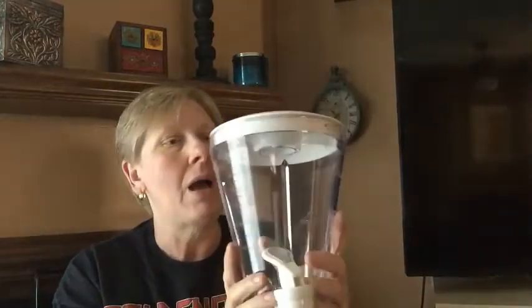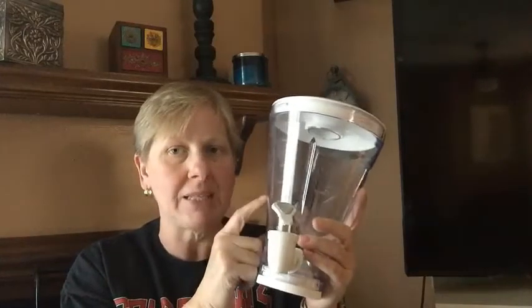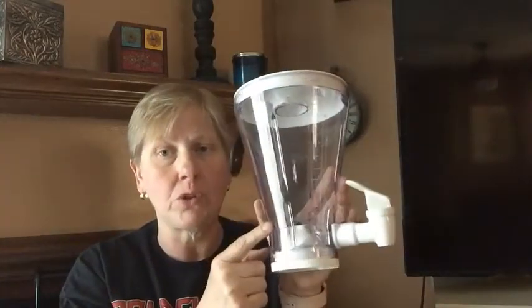I picked up this plastic blender jar that I believe goes to a margarita maker or frozen drink dispenser. I paid $2.99 for it and I'm hoping to get about $20, but I'll have to figure out what brand it fits first.